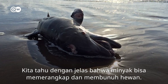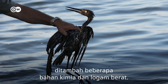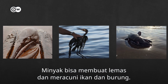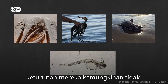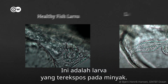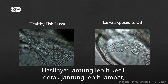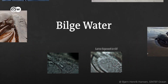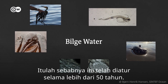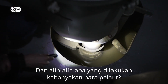We know very well that oil can trap and kill animals. Bilge water contains oil diluted with water, plus various chemicals and heavy metals. Oil can suffocate and intoxicate fish and birds, and even if they survive, their offspring might not. This is the heart of a normal, healthy fish larva. This is that of a larva exposed to oil — the result: a smaller heart, a slower heartbeat, and lower chances of surviving. Bilge water is so toxic that it has been regulated for more than 50 years. It's a hellish drainage you really don't want to dump in the ocean.